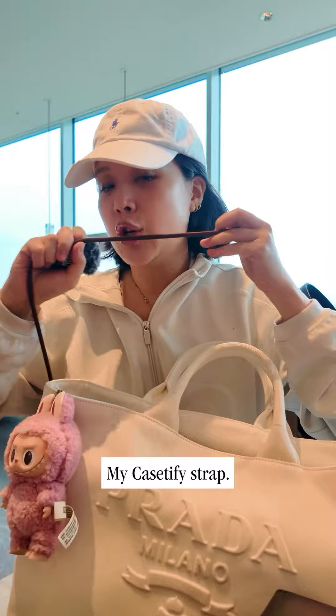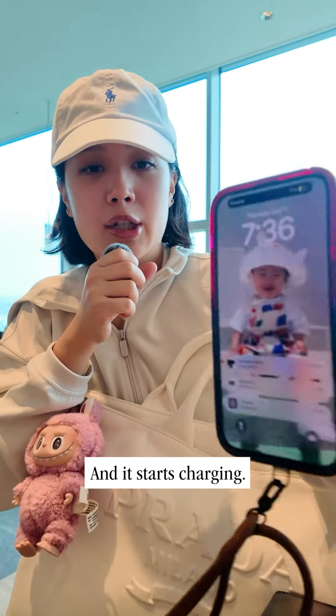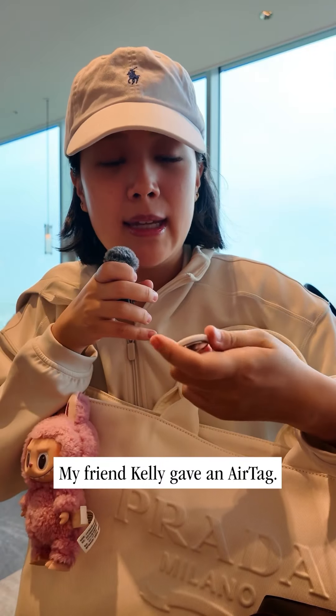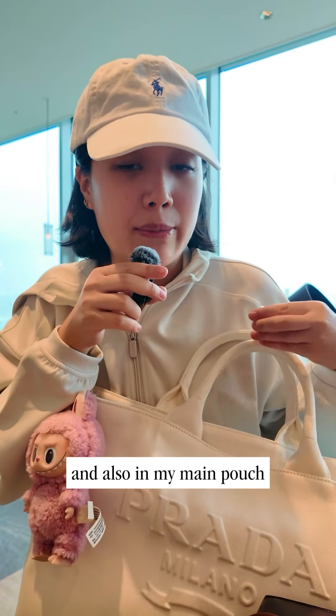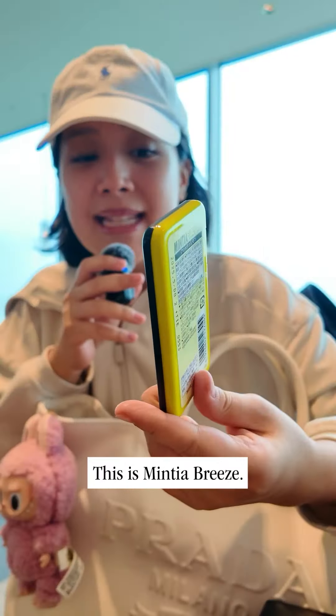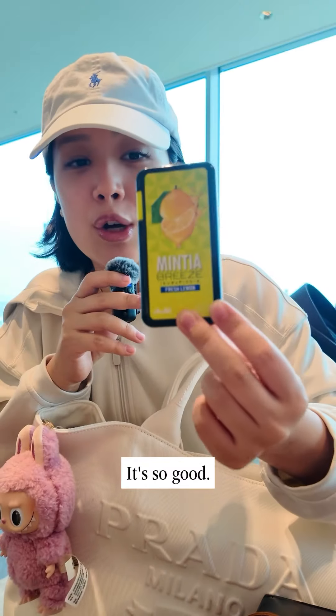This battery pack from Anker, my Case Defy strap — it starts charging. My friend Kelly gave me an air tag; I placed air tags in all my luggages. And then my mints — this is Mintia Breeze, it's so good.